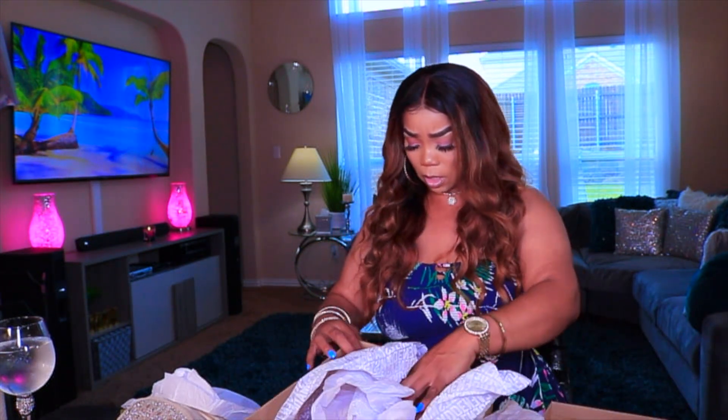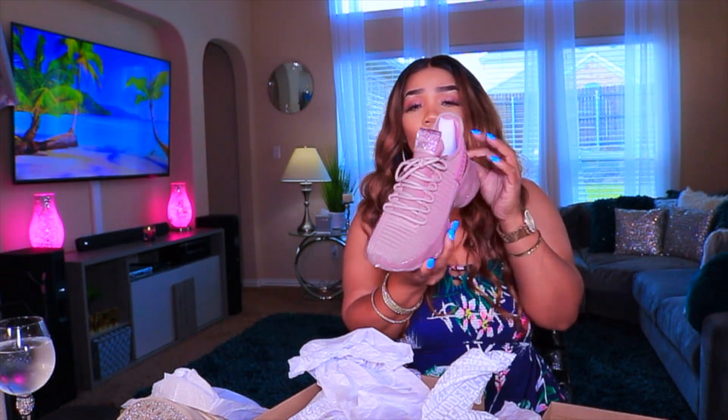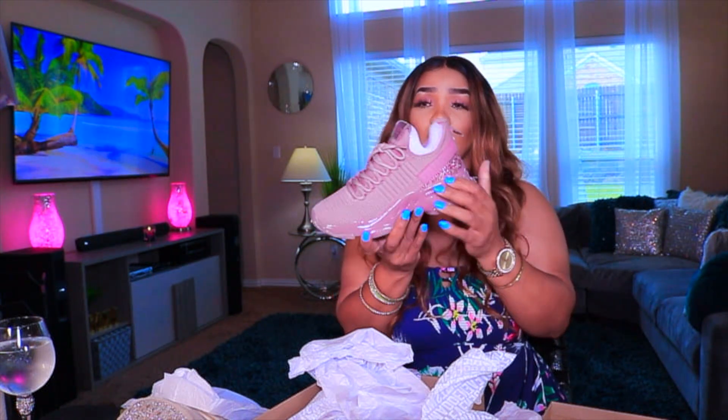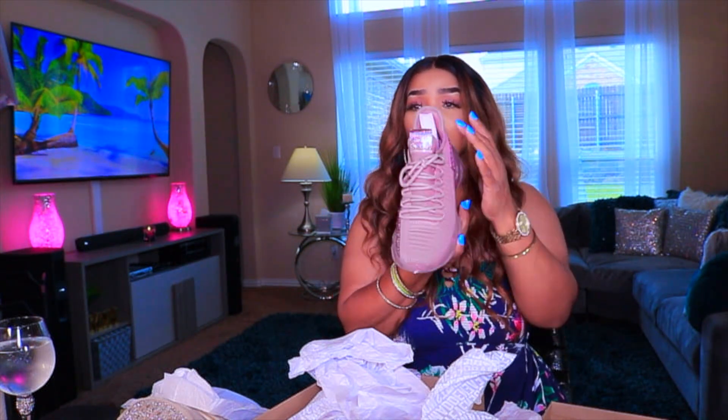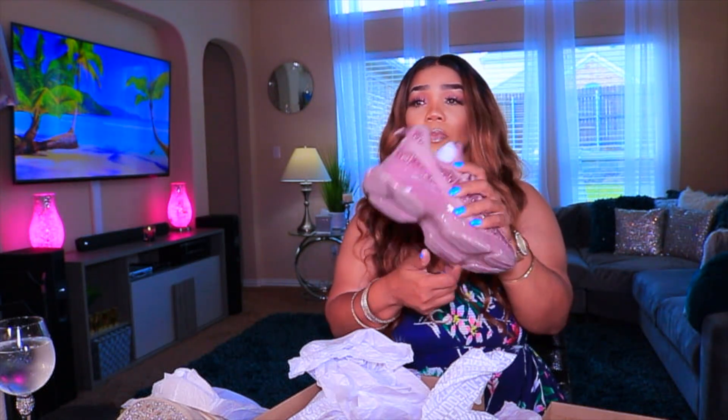They don't have a red crossbody so I wasn't able to get the red crossbody. But for the ones I did have, I got the crossbody as well — so this is the Mob color. It's the same — no rhinestones there, rhinestones here, rhinestones there, and then the bottom.